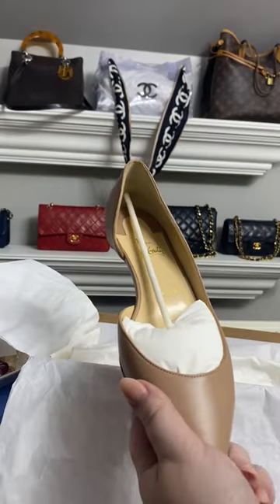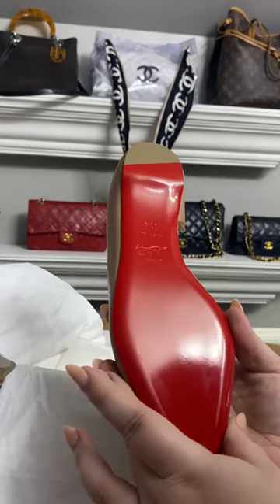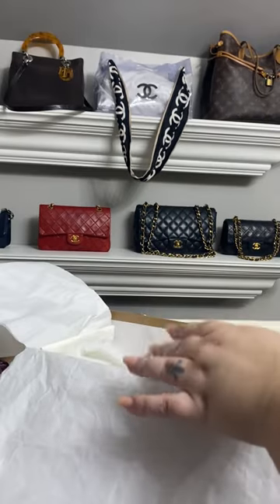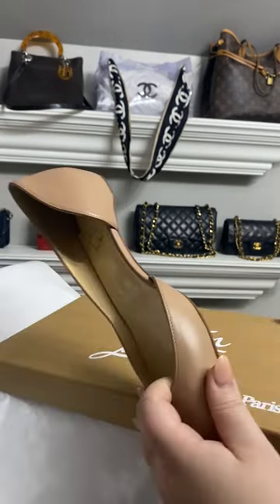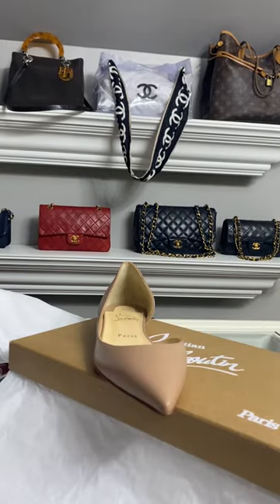Oh, these are so good — such good basics! I was really hoping not to love them, but they're such good basics, which is why I got them initially. A tan pointed-toe flat is obviously such a good basic to wear on an everyday basis.